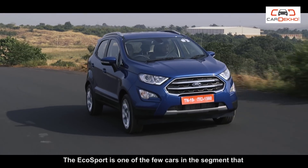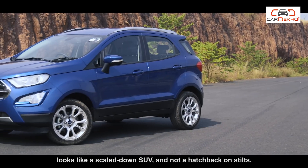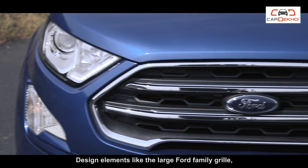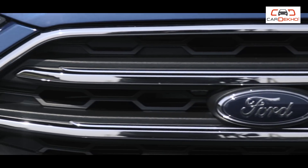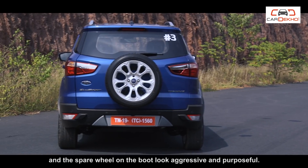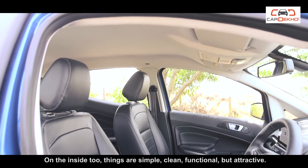The EcoSport is one of the few cars in the segment that looks like a scaled-down SUV and not a hatchback on stilts. Design elements like the large Ford family grille, the projector headlamps with daytime running lamps, and the spare wheel on the boot look aggressive and purposeful.